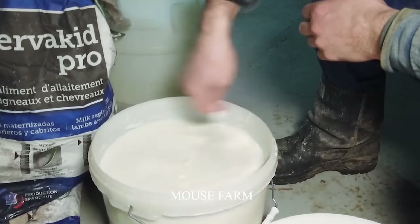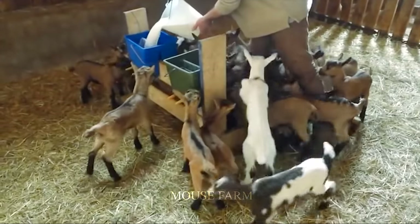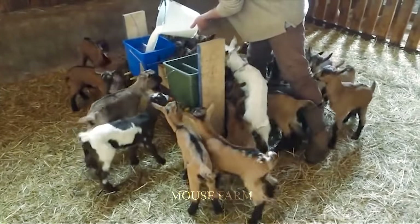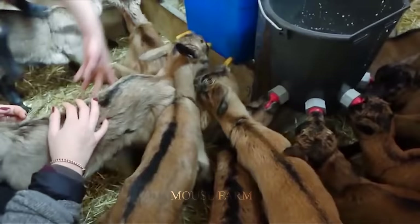Baby goats will be fed formula after breastfeeding for about 6 to 8 weeks. The time it takes a goat to mature depends on the breed, but usually dairy goats will mature after about 18 months.